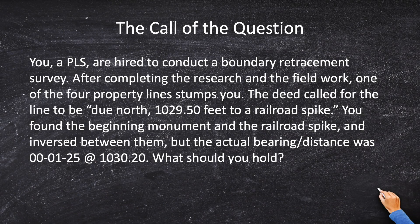The call of the question states: you, a PLS, are hired to conduct a boundary retracement survey. After completing the research and the fieldwork, one of the four property lines stumps you — because the deed calls the line to be due north, 1029.5 feet to a railroad spike. You found the beginning monument and you also found the railroad spike, something that may not happen in the real world. You inverse between them, and the actual distance between the two monuments was 1°25' at 1030.20 feet. What should you hold?